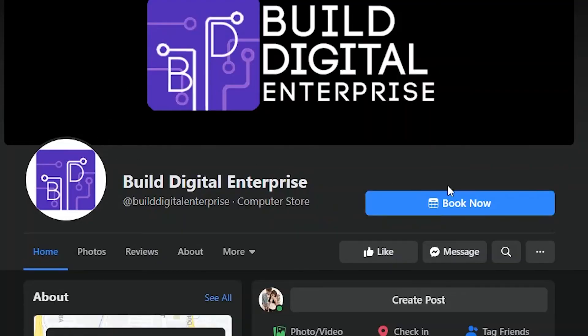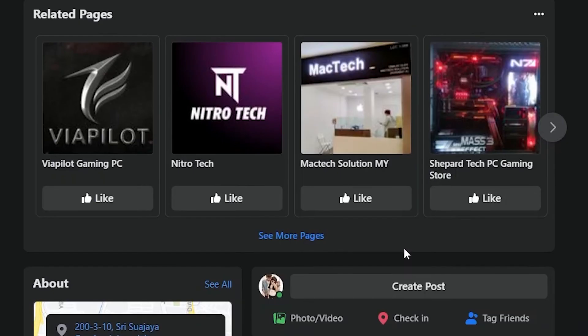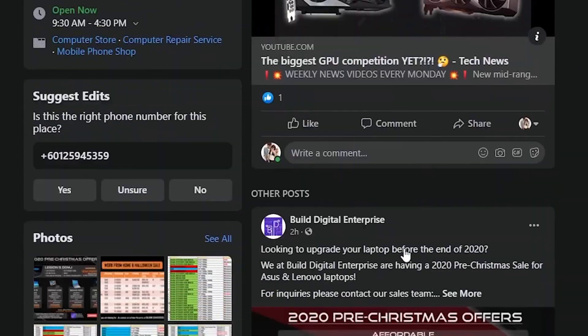And if you enjoy yourself some high-end gaming, hop onto our Facebook page where you can find the best deals on the best PC parts and gaming gear. Thanks and see you next time!